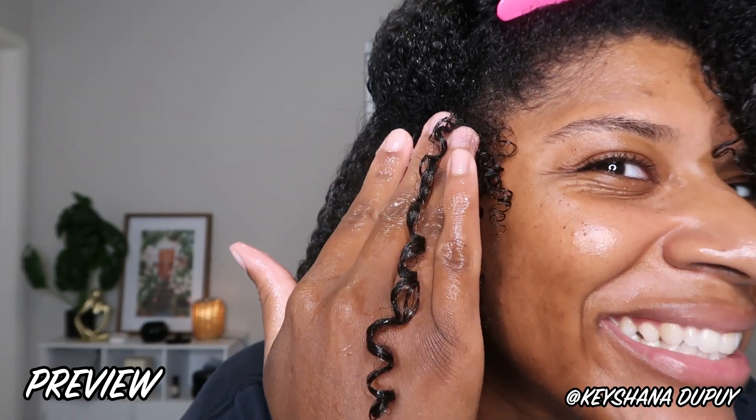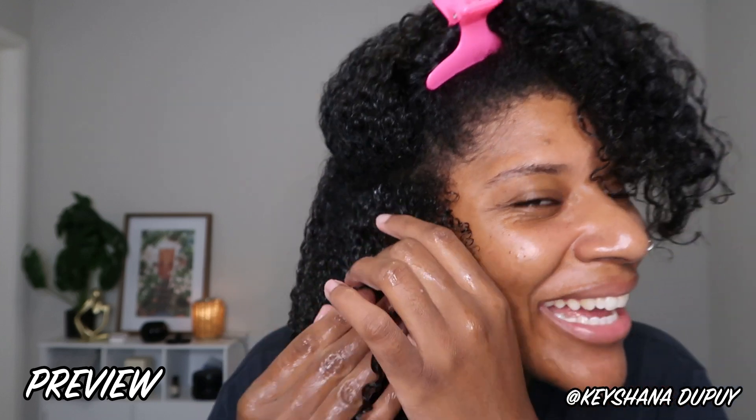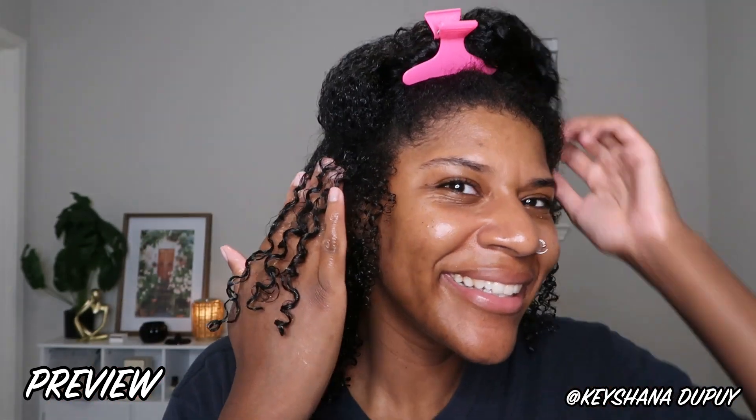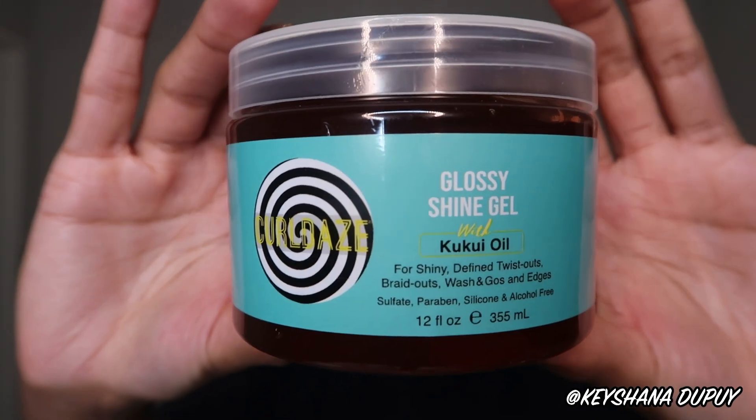I am super excited to try Curl Days as a brand. I have seen it for maybe about two years, off and on, and I just have not tried it. A friend of mine, shoutout to Casey, told me she really liked this glossy shine gel, and now it's my turn to try it. This is the Curl Days Glossy Shine Gel with kukui oil — first time I've ever seen this ingredient.